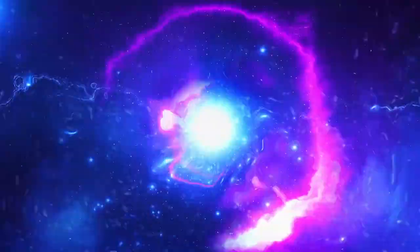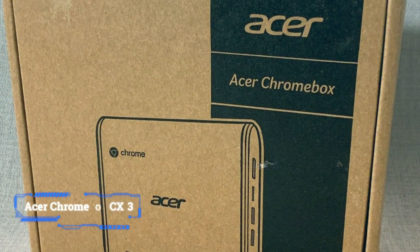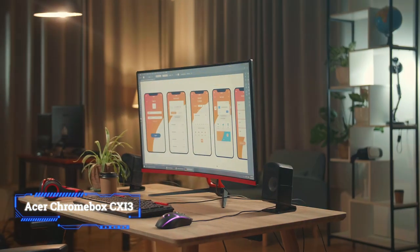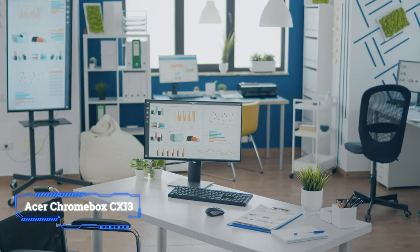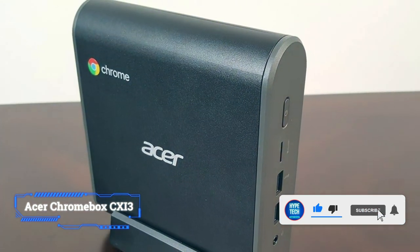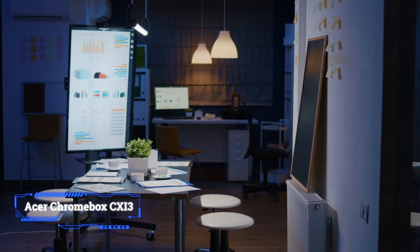At number 9, the Acer Chromebox CX-i3 may be the best desktop version of Chrome OS available. Made for use in the classroom or the office, the Chromebox CX-i3 delivers everything great about Chrome: ease of use, simple security, and all the online compatibility you want, in a mini PC that boasts great features and performance.